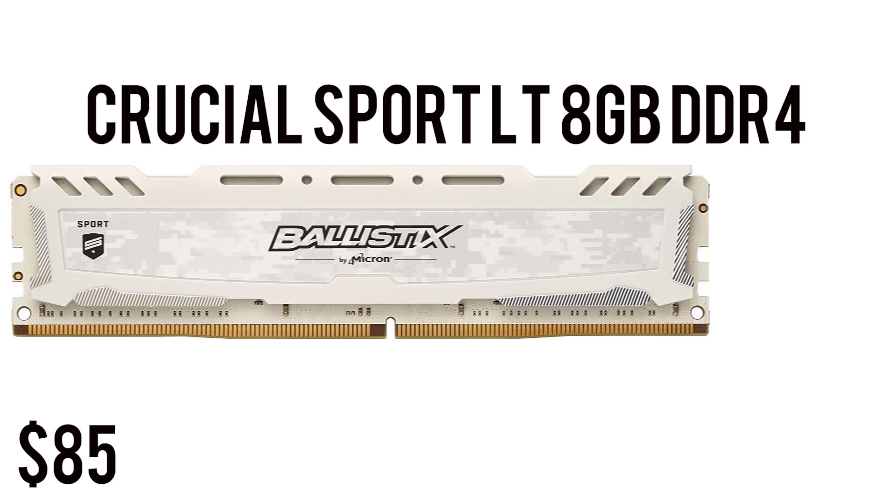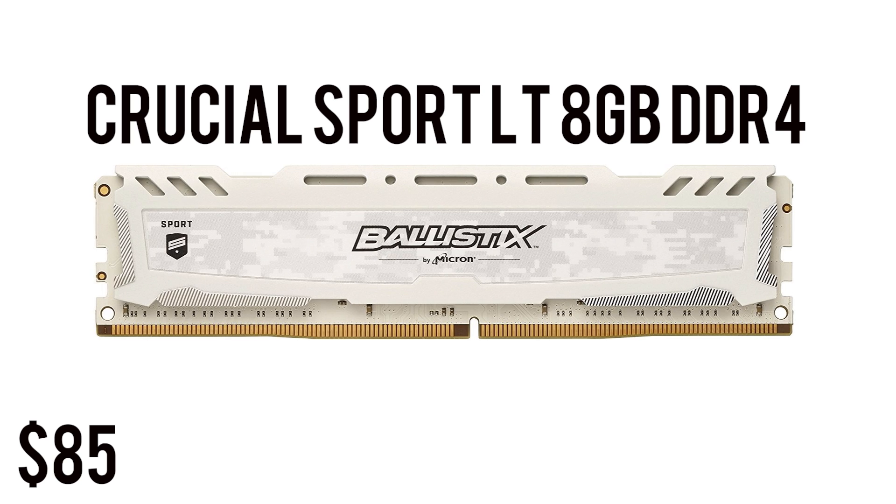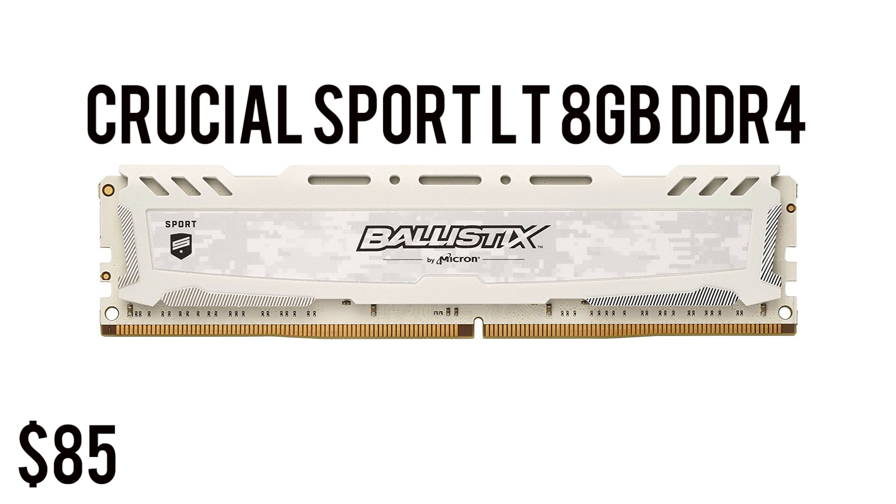For RAM we have 8 gigabytes of Crucial Sport LT. The pricing has been skyrocketing lately, but 8 gigabytes of DDR4 at 2666 megahertz is what your APU needs. The APU likes fast and a lot of memory because the GPU inside the CPU does not have its own memory — it uses shared memory from your RAM. So always get more RAM when building an APU PC.